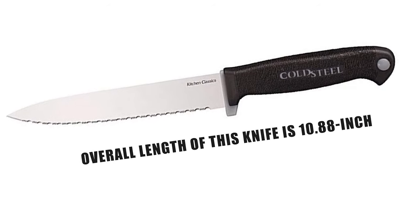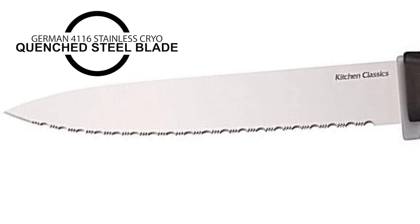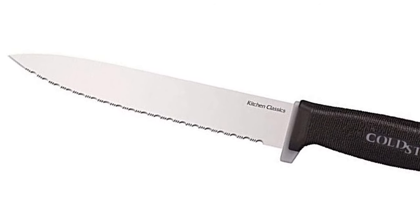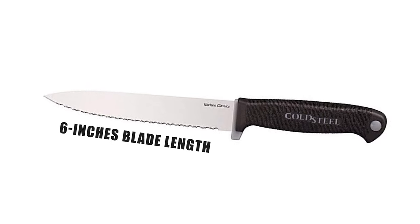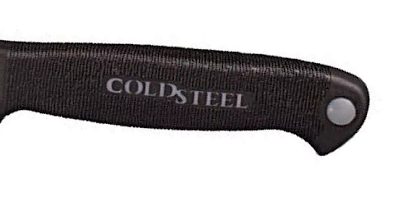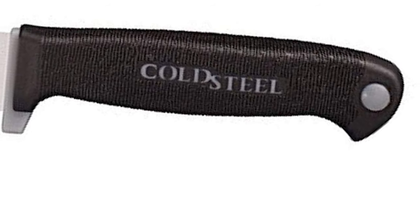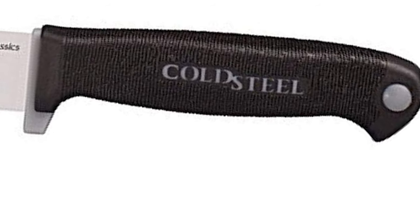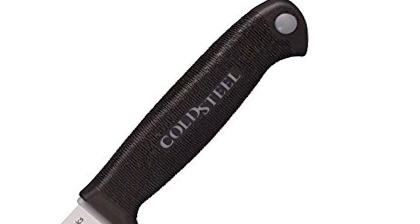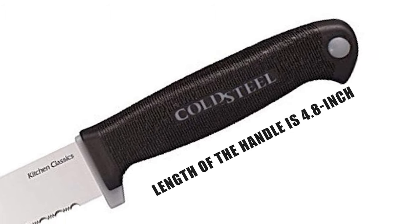The overall length of this knife is 10.88 inches. It is made of German 4116 stainless cryo-quenched steel blade that is ice-tempered and precision flat ground for maximum cutting power. It has a 6-inch blade length and a thickness of 1.5mm. The handles are carefully designed to ensure a strong, secure, yet comfortable grip. They feature a stiff ZYX core on the inside with a softer, deeply checkered Kray-X exterior for a non-slip grip. The handle length is 4.8 inches.